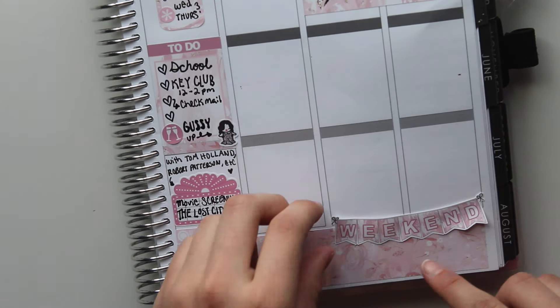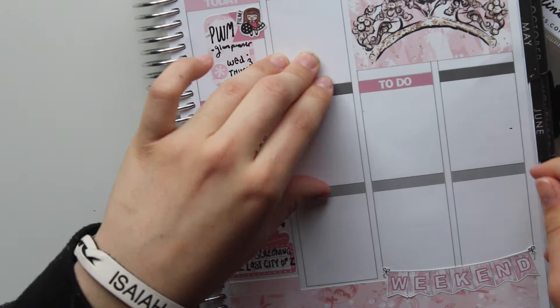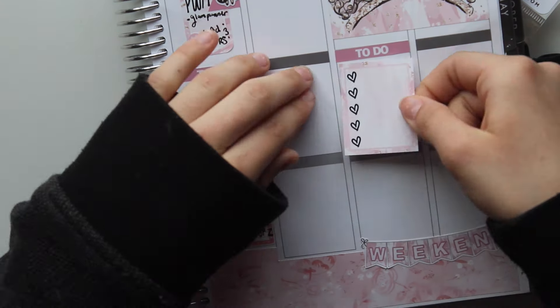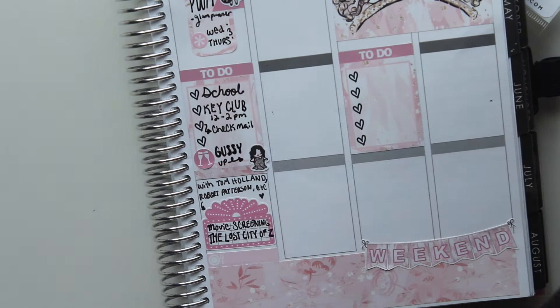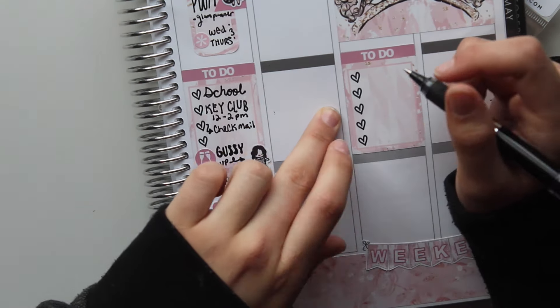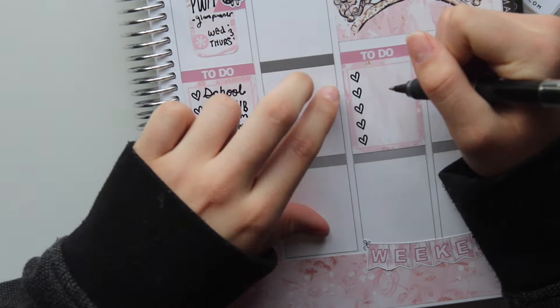Now I'm putting down a to-do header and a full checklist box. I'm writing the things I had to do before leaving for prom. First I write 'hair' but I messed up — I wrote H-A-R — so I covered that up with a really cute nail polish sticker. It totally worked because I was actually getting my nails done first anyway.